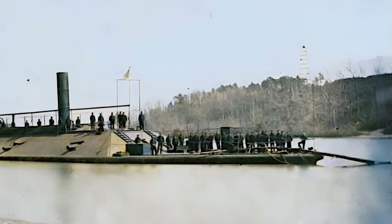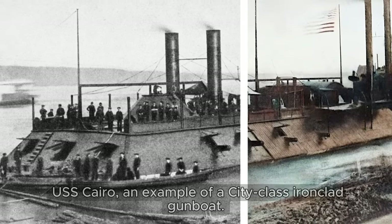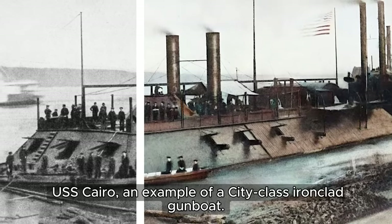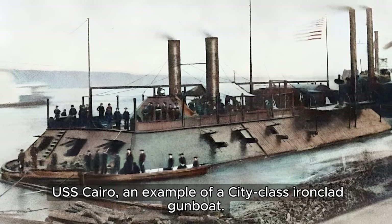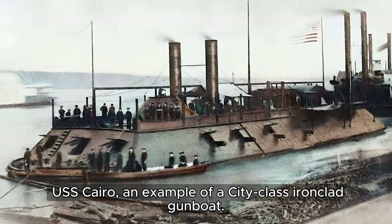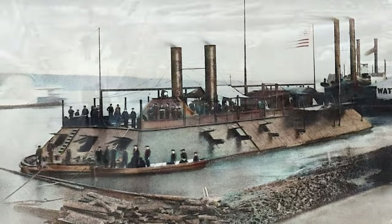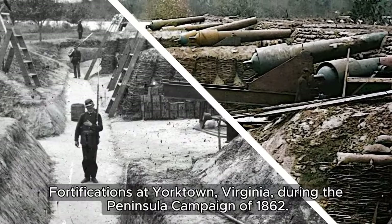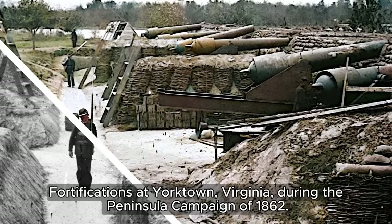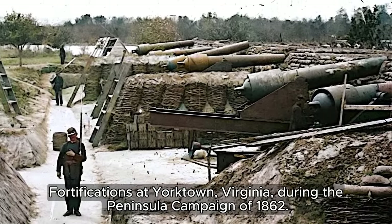The USS Cairo's iron-plated hull, bristling with cannons, symbolizes the Union's technological prowess and unwavering determination. Amidst the swamps and thickets of Yorktown, Virginia, during the Peninsular Campaign of 1862, Confederate fortifications rise.